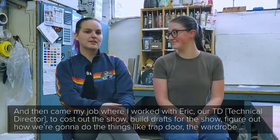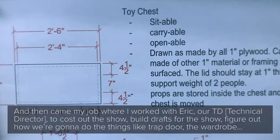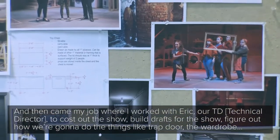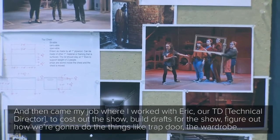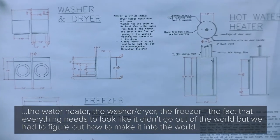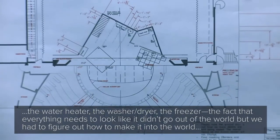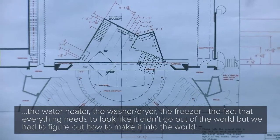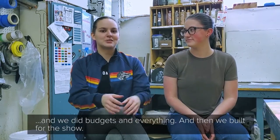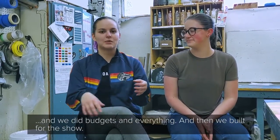And then came my job, where I worked with Eric, our TD, to plot out the show, build drafts for the show, and figure out how we were going to do things like the trap door, the wardrobe, the water heater, the washer/dryer, the freezer — the fact that everything needed to look like it didn't come out of the world, but we had to figure out how to make it into the world. We did budgets and everything, and then we built the show.